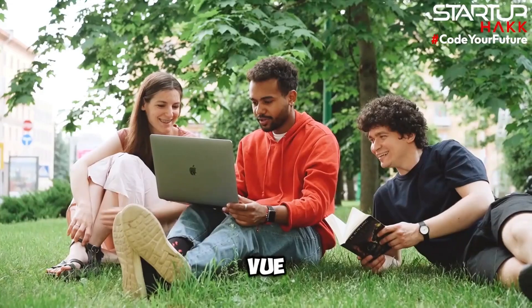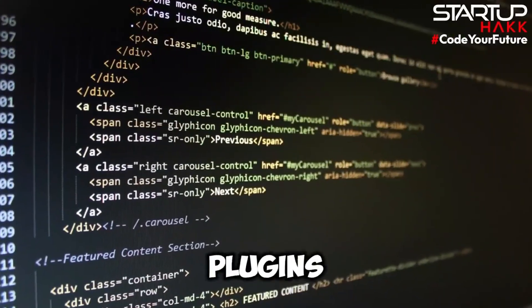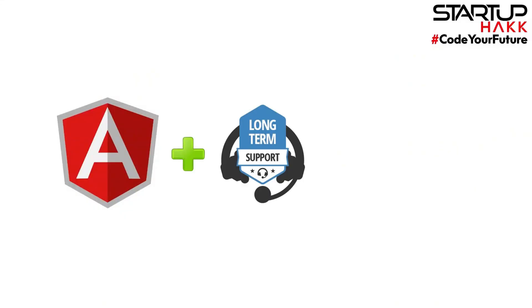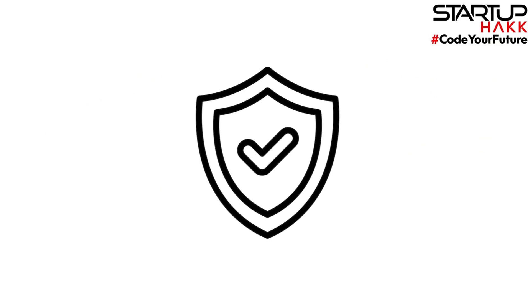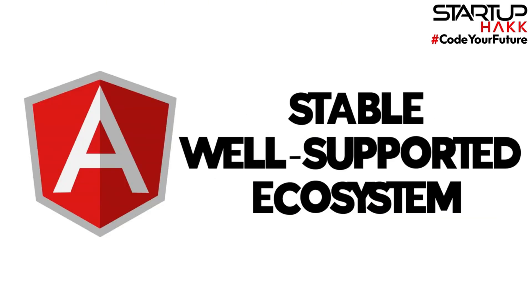Community and Ecosystem: Vue's community is growing rapidly, and its ecosystem is expanding with numerous plugins and tools. However, Angular benefits from the backing of Google, providing a stable and extensive ecosystem. Angular's long-term support and regular updates ensure that it remains a reliable choice for developers. The choice between the two often depends on whether you prefer a vibrant, growing community for Vue or a stable, well-supported ecosystem for Angular.